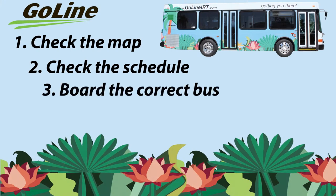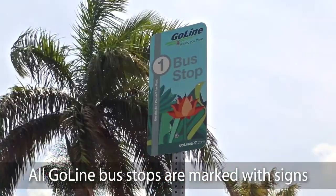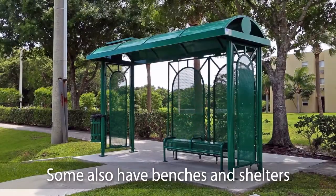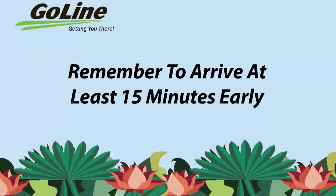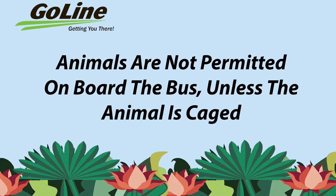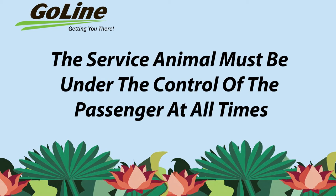Step 3: Board the correct bus. Now that you have planned your trip, you are ready to board the bus. All GoLine bus stops are marked with signs. Some also have benches and shelters. Remember to arrive at least 15 minutes early. Food or drink containers and smoking are not permitted. Animals are not permitted on board the bus unless the animal is caged. Service animals are the only exception to this rule, and the service animal must be under the control of the passenger at all times.